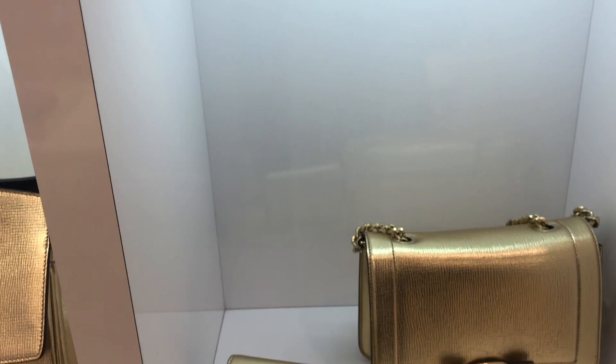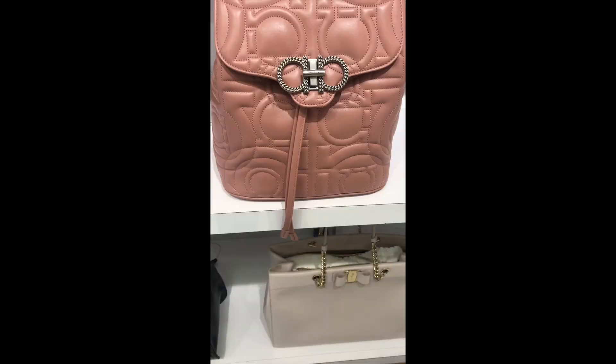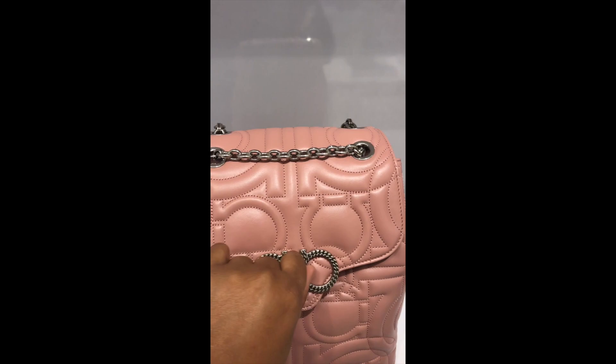Glitter metallics, more metallics. I really like this book bag — it has the turn lock open enclosure.